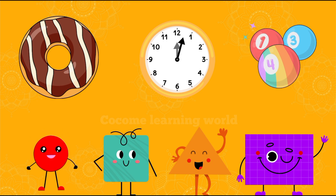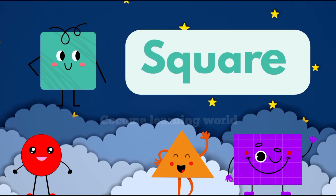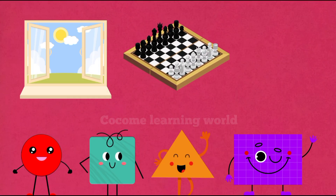Hello, I'm a square — that's S-Q-U-A-R-E. I have four equal sides and four corners. You can spot me in windows, chess boards, and ice.